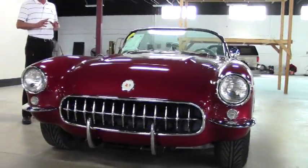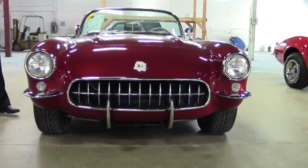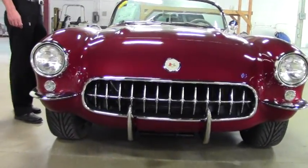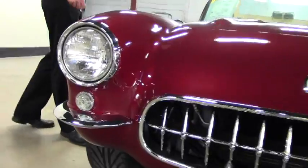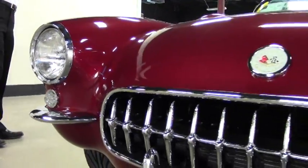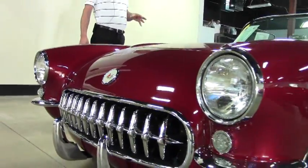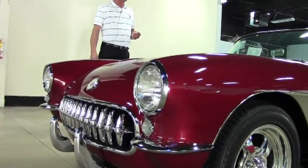This particular C1 is a Jameson tube chassis restomod. Jameson is very well known out of Charleston, South Carolina for the amazing work that they do with restomods. And of course, as I said, it has the Jameson tube chassis.